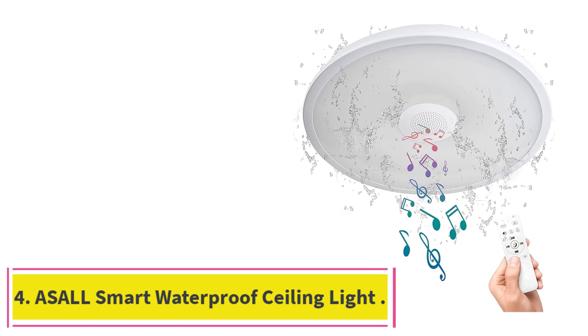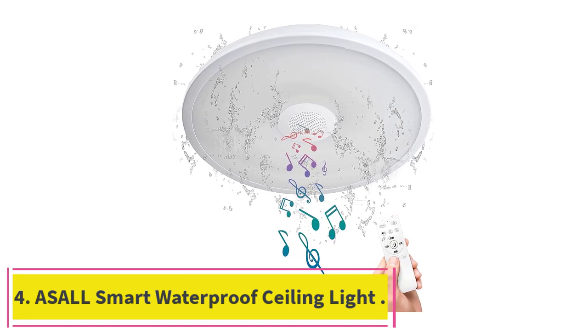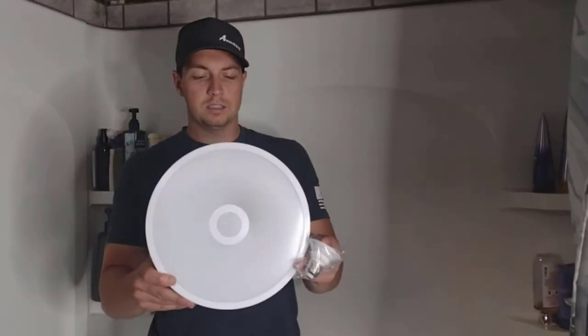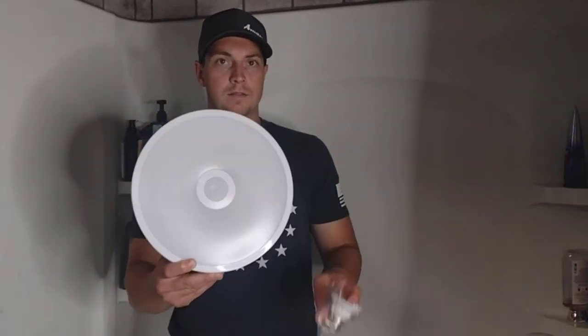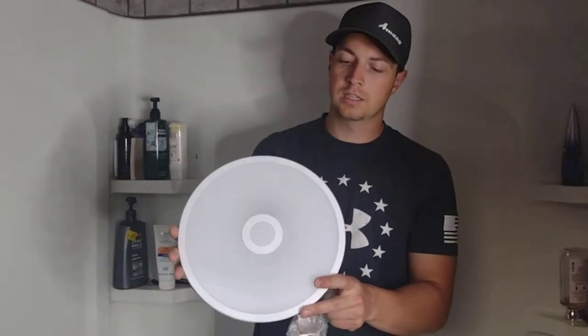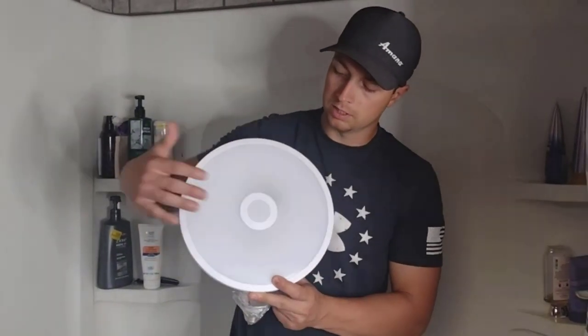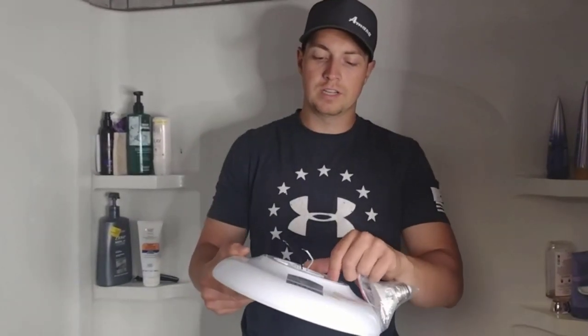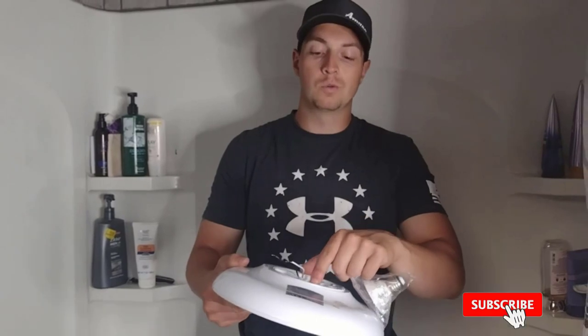At number four: the Osal Smart Waterproof Ceiling Light Speaker. Do you prefer a bit of light with your in-ceiling speakers? This offering from Osal is worth a look — it's a good way to get sound pumping into your room and create just the right mood with lighting. This light-and-speaker combination offers a dimmable warm LED at 1,080 lumens and an 18-watt light. While these speakers offer surprisingly clear sound, they are not heavy-duty speakers suitable for a home theater system.